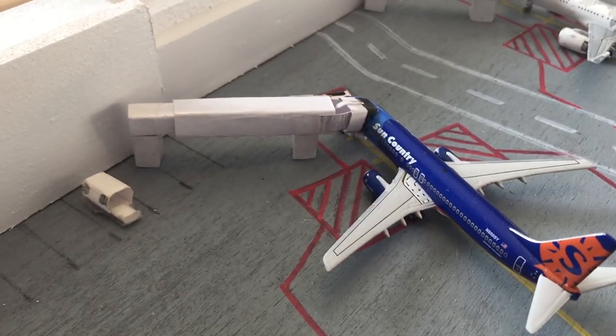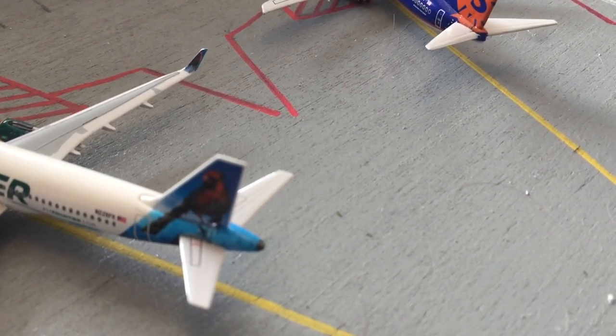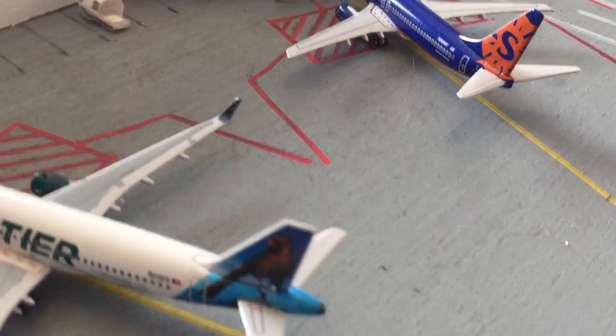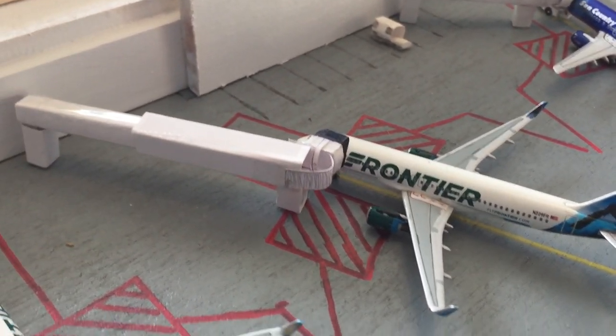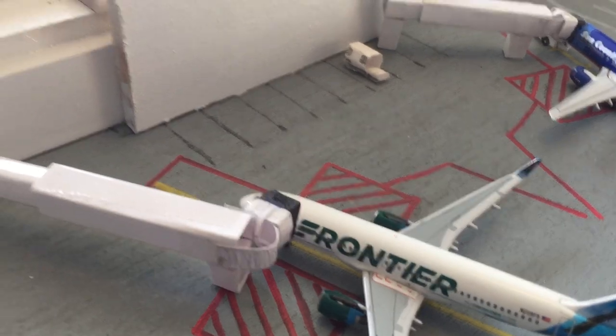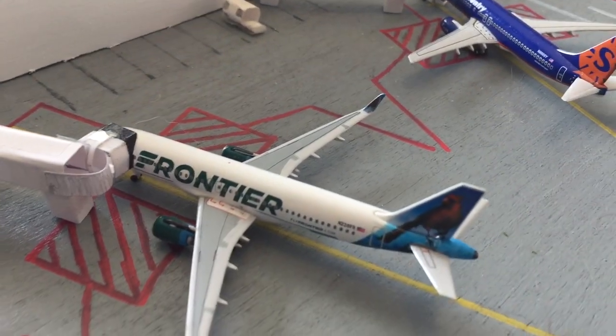Right here is the Sun Country 737-800 — he came in from Minneapolis and is heading out to LAX. Right here is a Frontier A320, going out to San Diego, and he came in from LAX.